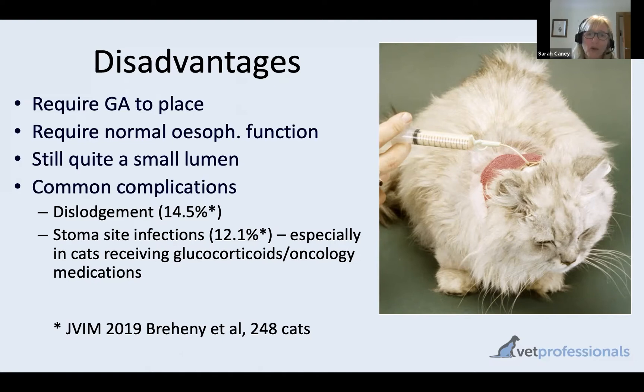You also need a normal functional esophagus. If your cat has megaesophagus, esophagitis, a stricture, or other complications affecting esophageal function, then this might not be the best way to provide nutritional support.